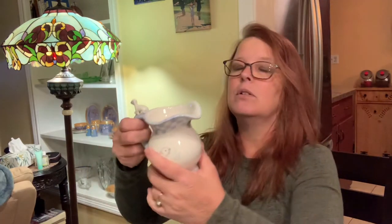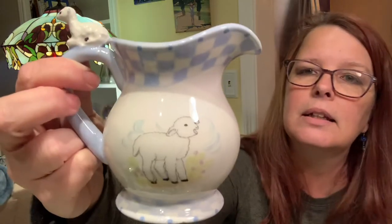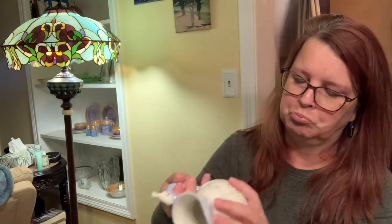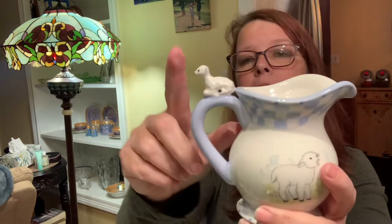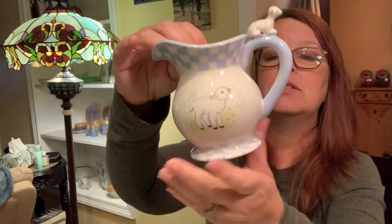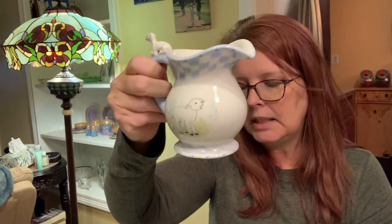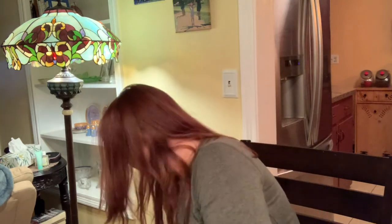I still have this little lamb picture that I didn't sell yet. It says Global Design, Kate Williams. It doesn't say the country. I thought for sure this would sell for the Easter season, but it didn't. Whoever has country or farmhouse decorating, I think it would fit in really cute — just some flowers in it, or you could use it for your child's milk for their cereal.